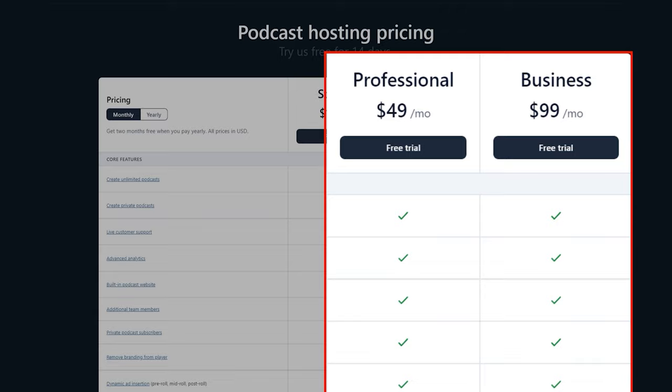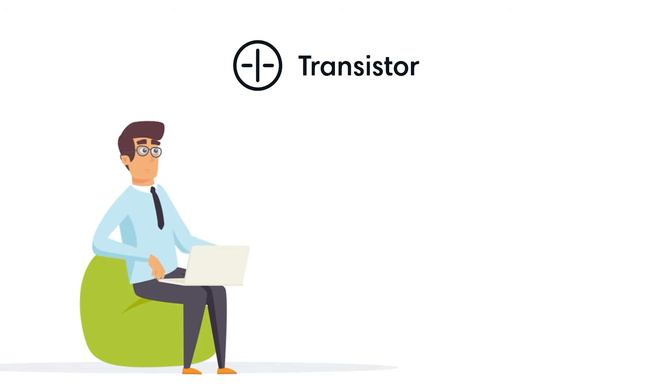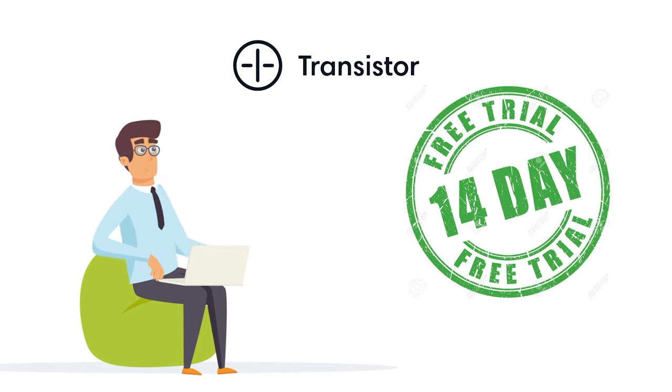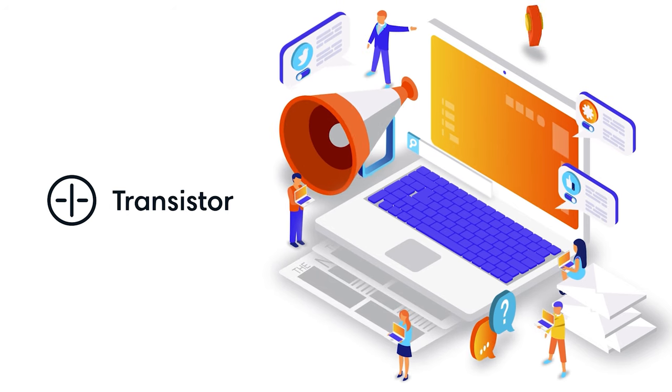If you need more, they have higher tiers with more downloads and team members. There's no free plan, but you can try out the platform for free for 14 days before spending a penny. After a complete review, what I found is that for those looking to podcast professionally as opposed to podcasting as a hobby, one of the best podcasting platforms you can use is Transistor.